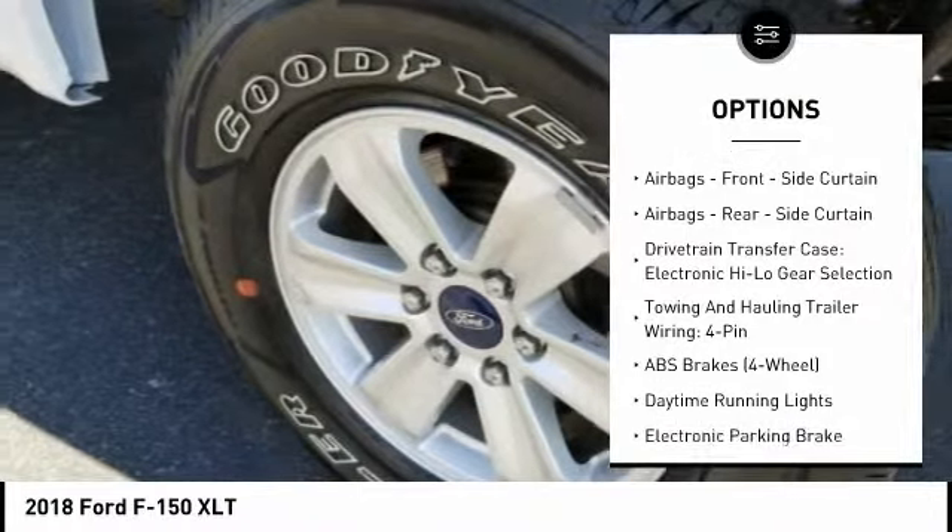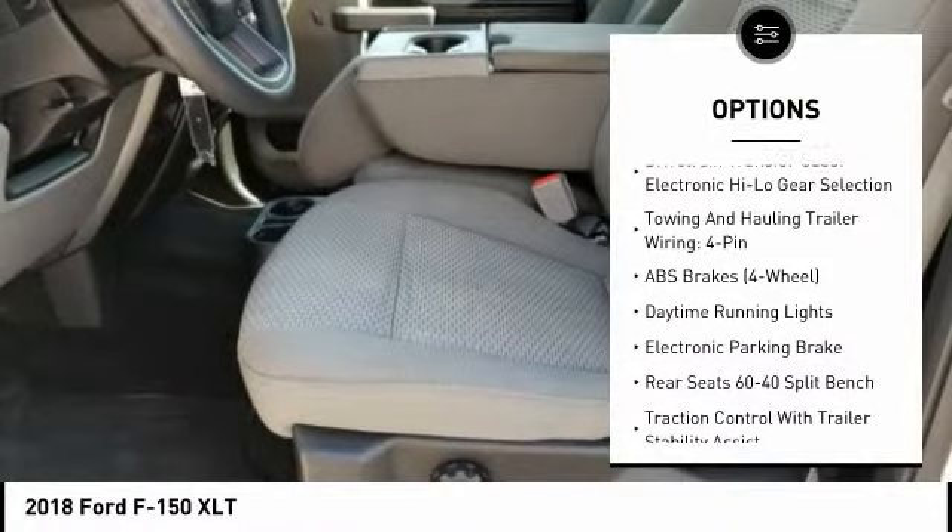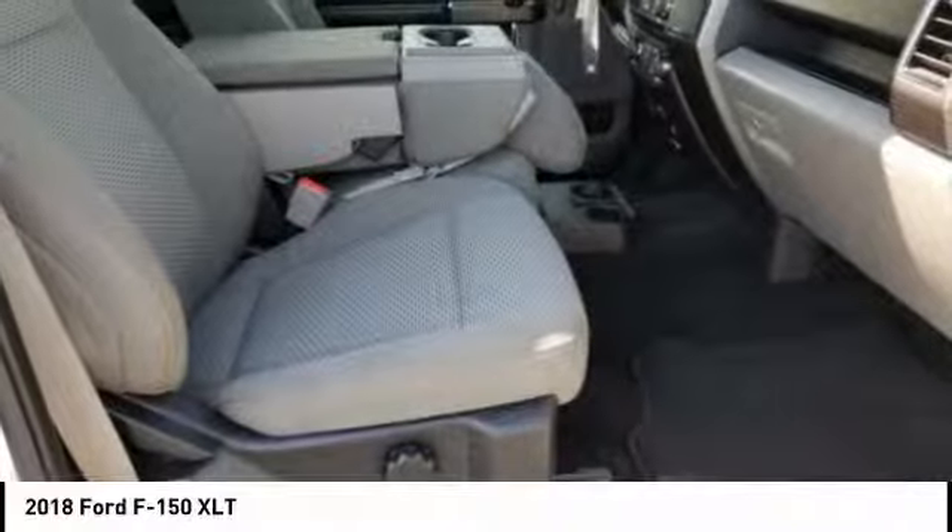Clock, child safety locks, power brakes, tachometer, daytime running lights, electronic brake force distribution.